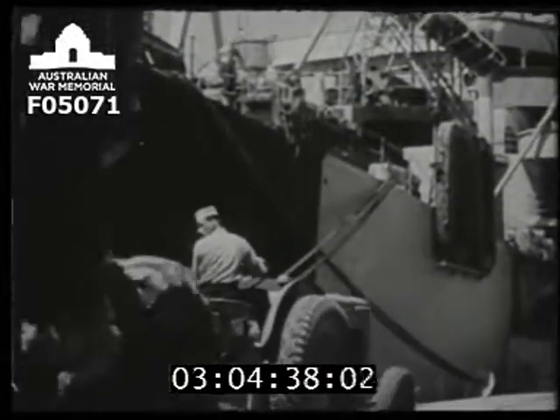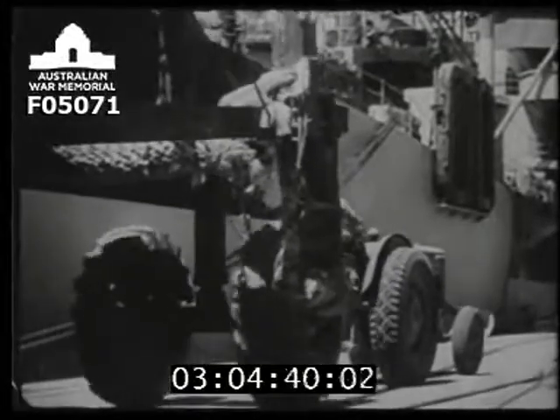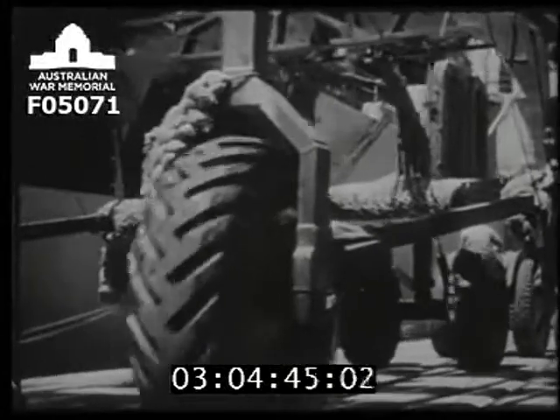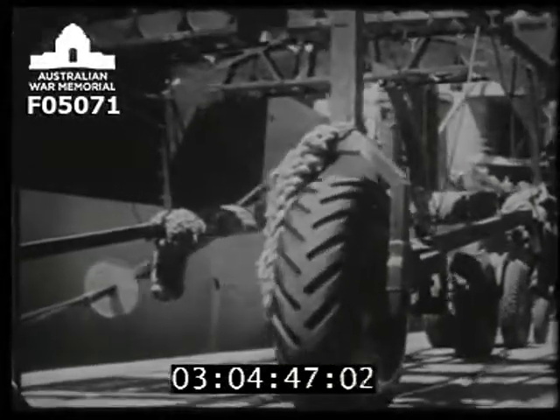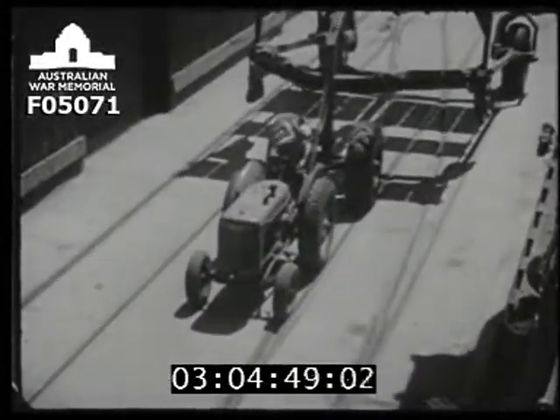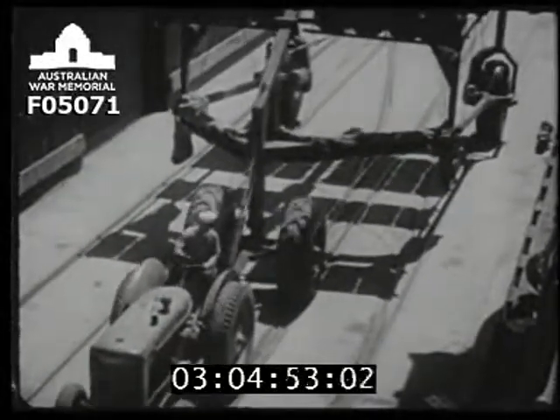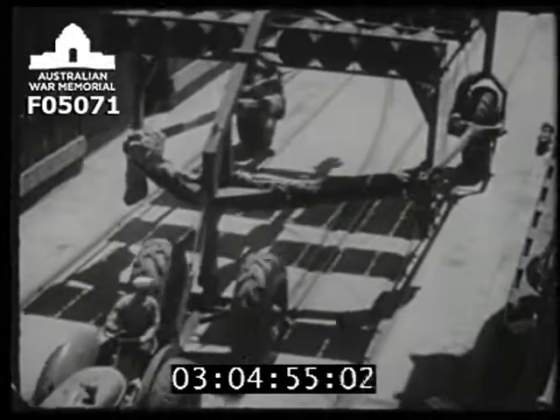Now that we have seen what the Jahimi is and what it does, let's see how it gets to the scene of action. Here we are at the pier, where a transport is being loaded for an amphibious operation. The Jahimi may be shipped dismantled and assembled at the dock, or it may arrive completely assembled, ready for operation.